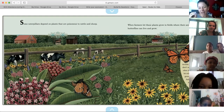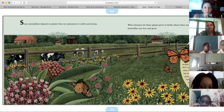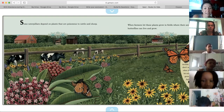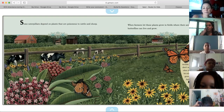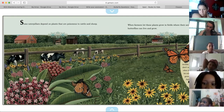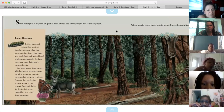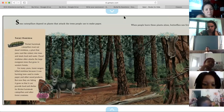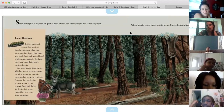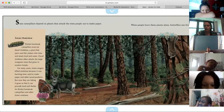Some caterpillars depend on plants that are poisonous to cattle and sheep. When farmers let these plants grow in fields where their animals don't graze, butterflies can live and grow. Some caterpillars depend on plants that attack the trees people use to make paper. When people leave these plants alone, butterflies can live and grow.